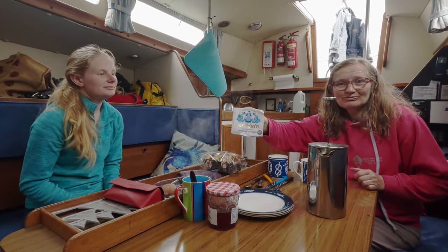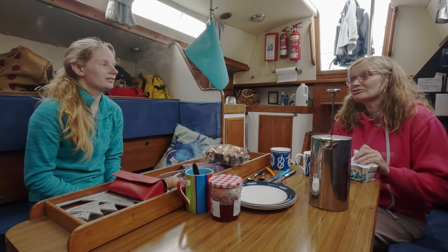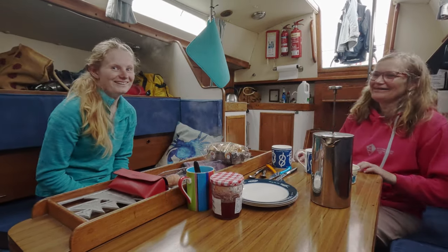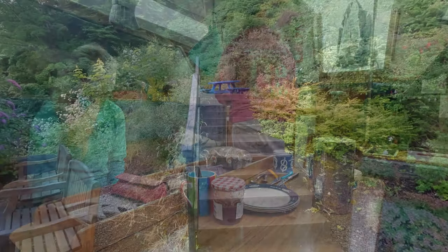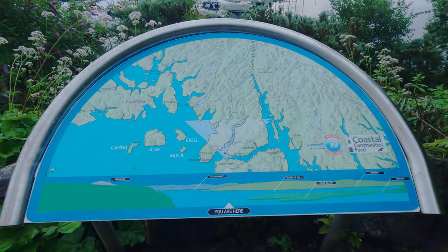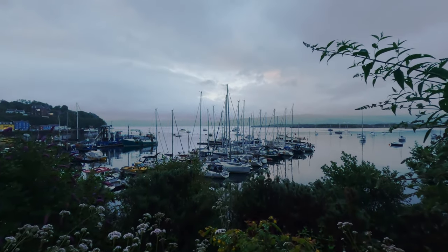Look at that clotted cream — going for cream before jam. I think that's the Devon way to do it. Pip's last walk of the day — going to walk up to the waterfall behind the marina. This is what the view should be... and this is what the view is. View of Tobermory.